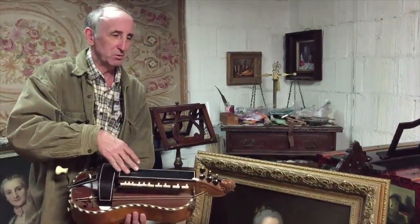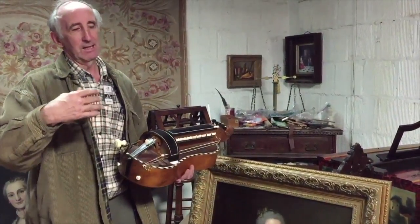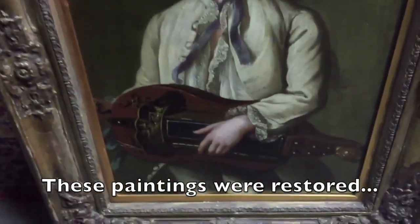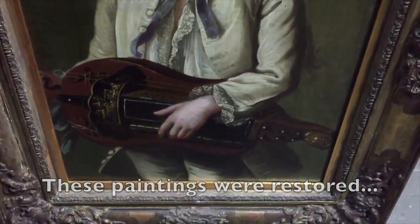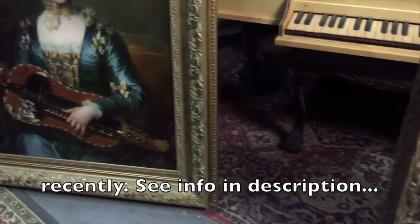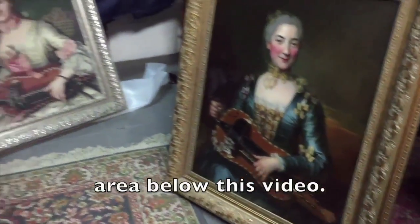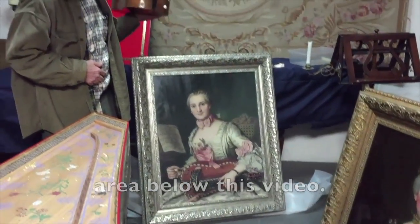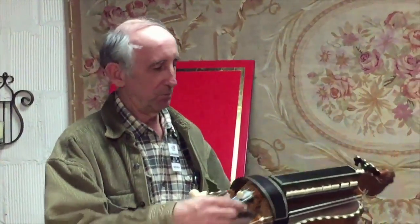This instrument has all the features matching this one, and the hurdy-gurdy in the other painting is quite a bit different — there's no border or flame. There's another hurdy-gurdy in a painting that is all decorated with pearl decorations. So hurdy-gurdys are rather unique, and that points to the fact that this may indeed be the right one.